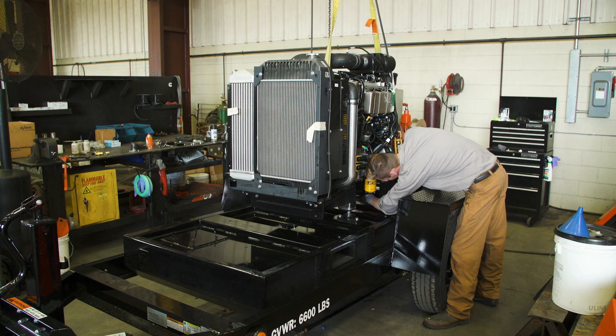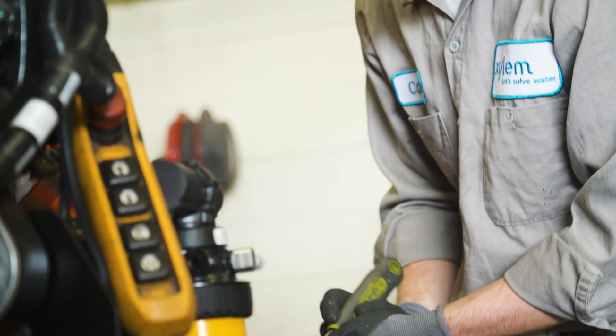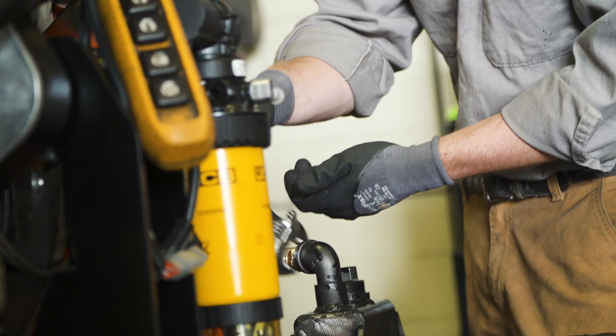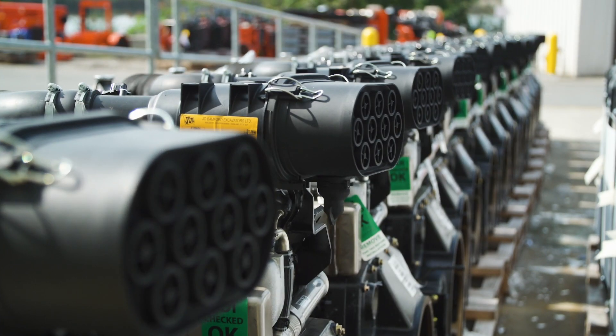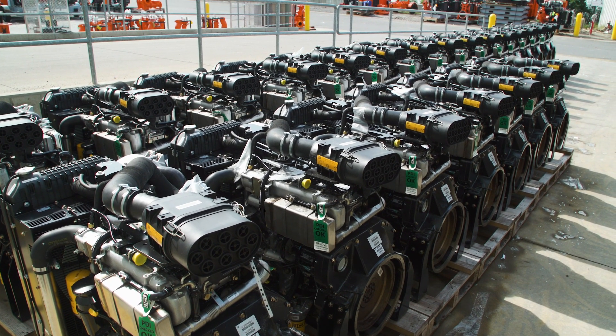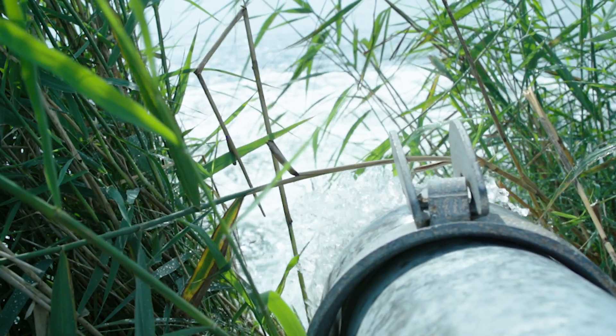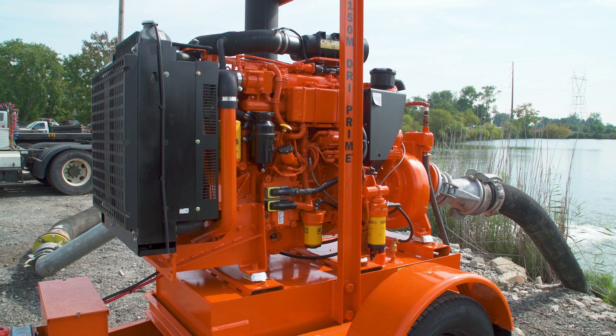JCB has a distribution and dealer network across the United States that has been able to support our rental fleet and our customers. What really captured our attention is that JCB engines are used in their own equipment — they manufacture construction equipment that's been around a long time and is respected in the industry. When you look at a portable diesel-driven pump in a rental fleet, one day it's going to be at maximum power capability, and then the next day it might be at 20–30%. With some of the other engine manufacturers that use after-treatment DPF technology, it can get fouled and have service issues. And I think that's why the JCB is a better selection, because it doesn't have that.